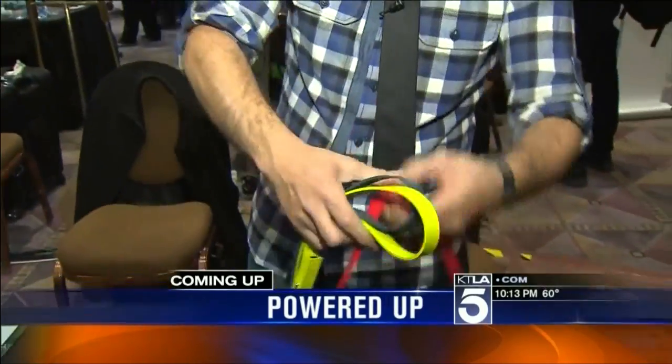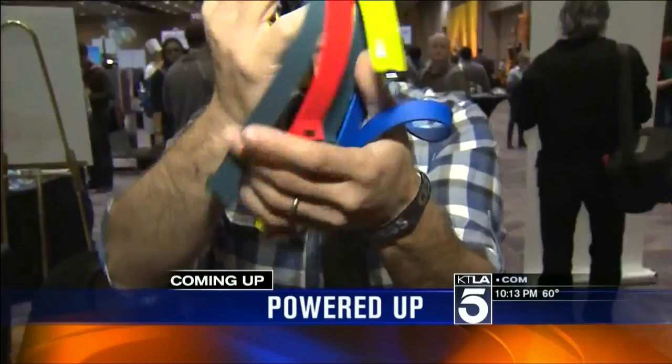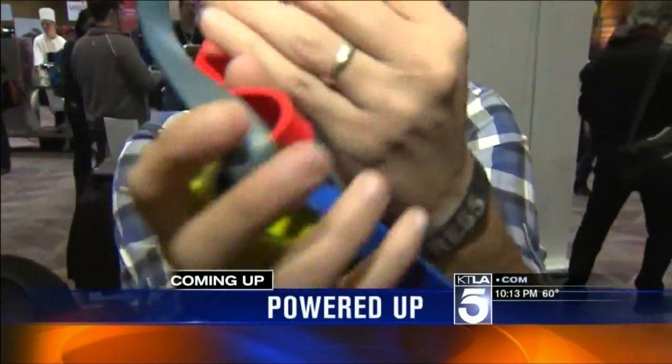Dave Malkoff at CES 2012. As we go to break, I want to show you a revolutionary redesign of the car charger from a company called Tilt. This is made from ribbons that cannot tangle no matter what you do with them. You could use that in your car. This launches in about two months. More of this kind of stuff from CES 2012 when we return.